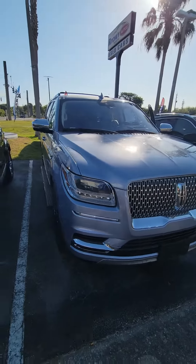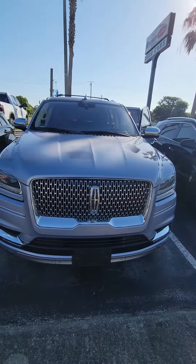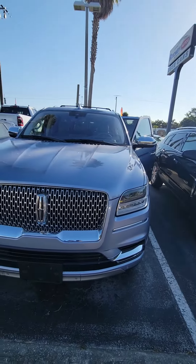Hello, my name is Mauricio Ricciardo, showcasing the 2018 Lincoln Navigator — a beautiful vehicle in mint condition inside and out.